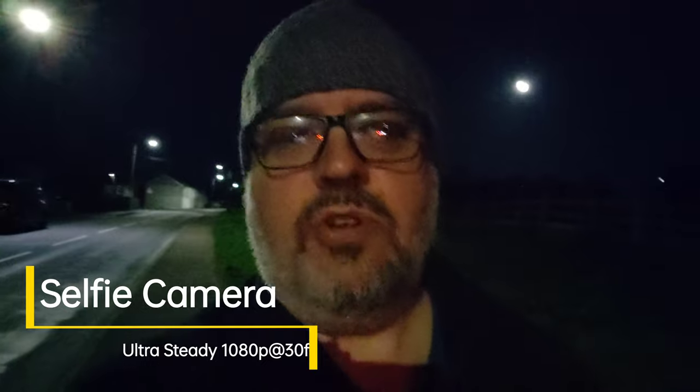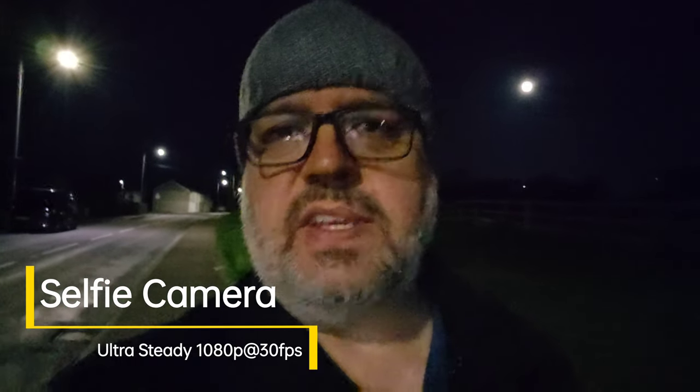Spoiler alert - things do get a lot better once you switch to the rear cameras. If you really do need to stabilize the video, there's no need for a gimbal - you can use the Ultra Steady mode on the front-facing camera. This applies some clever software tricks to give really smooth video. You've also got a little spirit level in the middle of the screen and you can feel the haptics clicking away to let you know you're on level ground with the image.